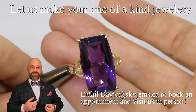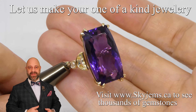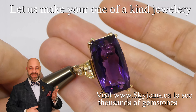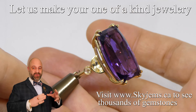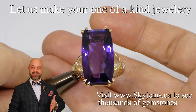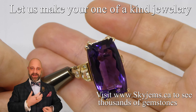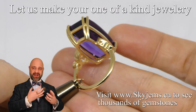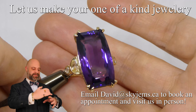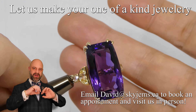I'll often say that the gems kind of tell me what to do, and this is no exception. This amethyst knew it wanted to be in a ring, it knew it wanted to be seen and enjoyed, and everything else just kind of comes together. That delicate yellow really punches up the color of the amethyst and makes the end result even more wow.